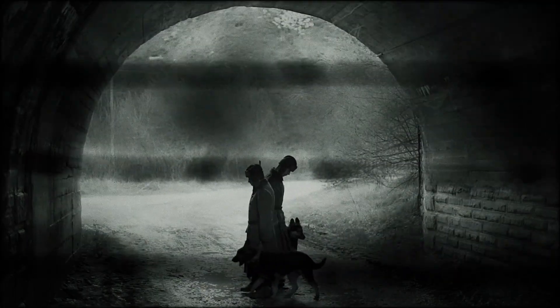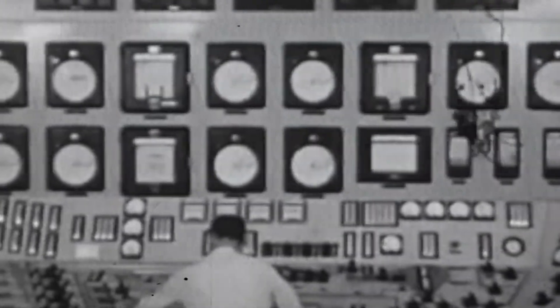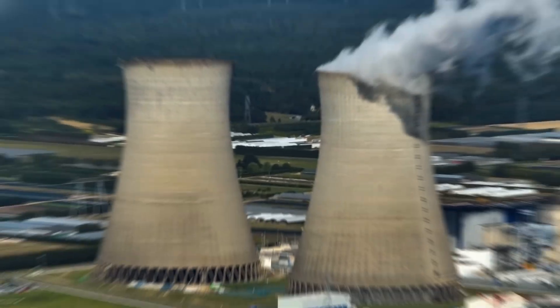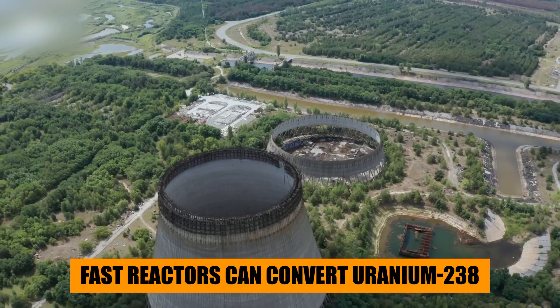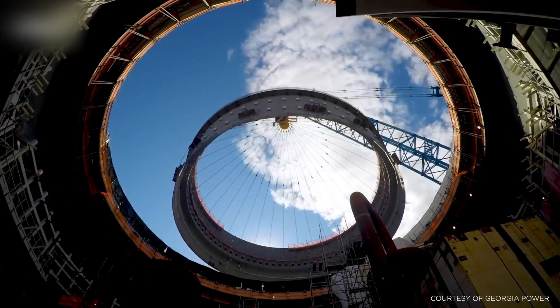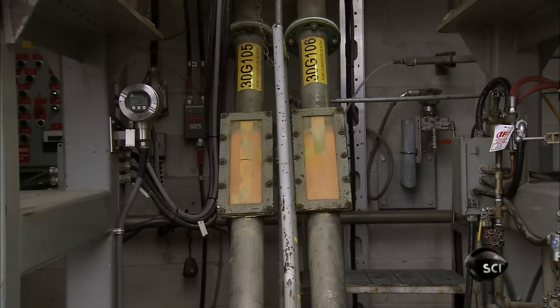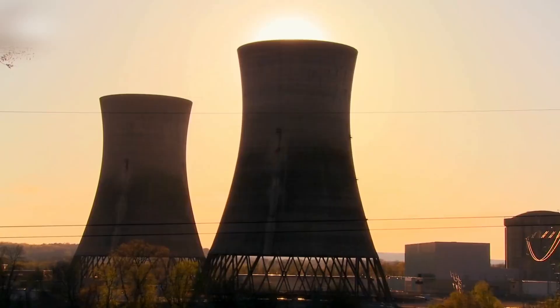In the shadows of the Cold War, scientists across the world began dreaming of something different — a way to harness that wasted energy, to recycle used fuel, and even create new fuel from what was once considered waste. This was the birth of the fast neutron reactor concept. Unlike thermal reactors, fast reactors don't slow down neutrons; they let them stay fast, colliding at high energy levels. Fast reactors can convert uranium-238, the most common isotope of uranium, into plutonium-239, which itself can be used as fuel. In short, a fast reactor doesn't just consume energy — it can create it. Imagine a machine that burns waste and breathes new energy at the same time.